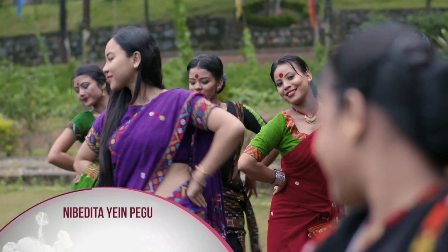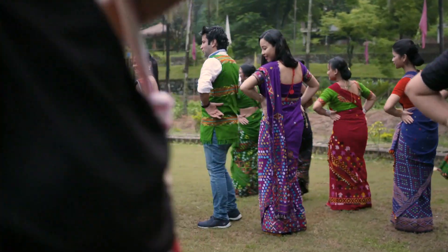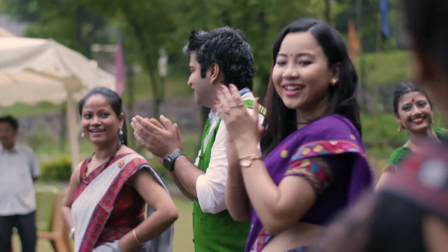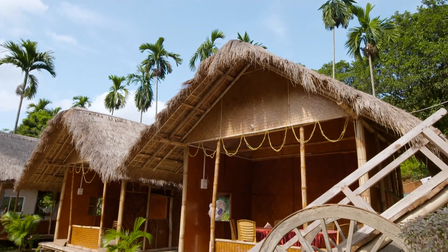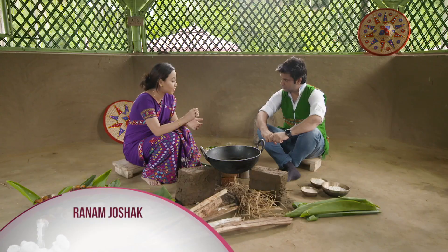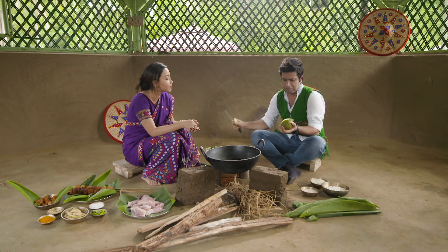Our second restaurant host is Nibedita. She is an Assamese film actress and also the owner of the famous Missing Kitchen restaurant in Guwahati. Nibedita will prepare Ranaam Jousaak, which is a typical pork preparation — pork with elephant apple, which we call Oetenga. This fruit is very fibrous and very thick.